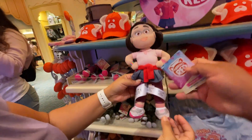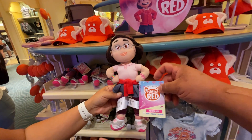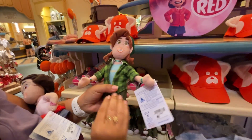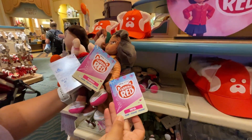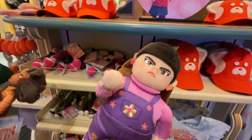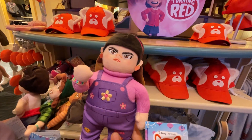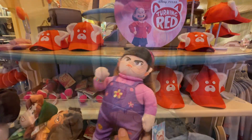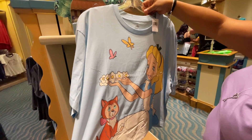They have new little Turning Red dolls — Mei Li at $16.99, Miriam, and Priya. The favorite is Abby who looks ready to fight — she's so expressive. There's also a cute Alice in Wonderland shirt for $36.99.